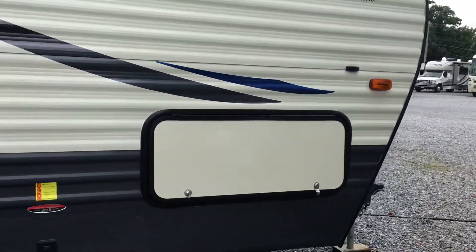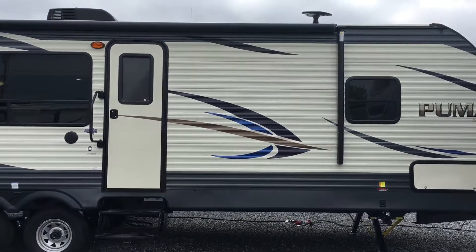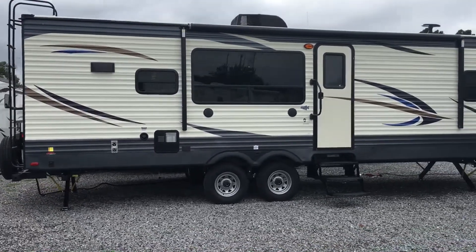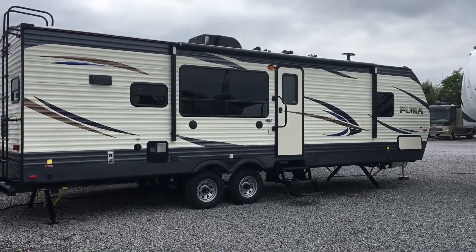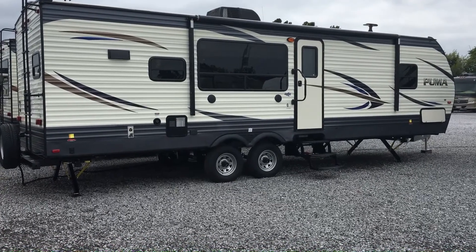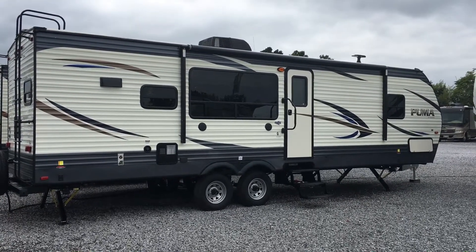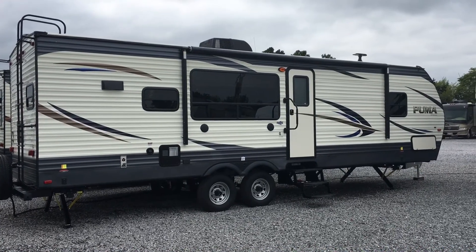So that's the 2018 28 RKSS Puma Palomino travel trailer by Forest River — an updated floor plan, formerly the 30 RKSS, now called the 28. We've got a pantry in the back, a ton of storage and countertop space, 50 amp service with second air prep, all-electric jacks all the way around, big windows, night shades, and a great linen closet in the bathroom. Just a great overall update to this floor plan by Puma, here at Arrowhead Camper Sales in Mayfield, Kentucky.